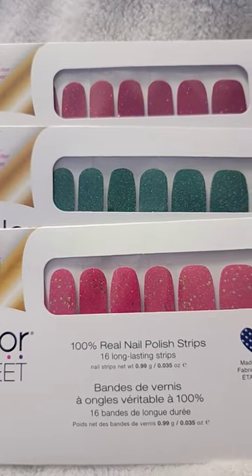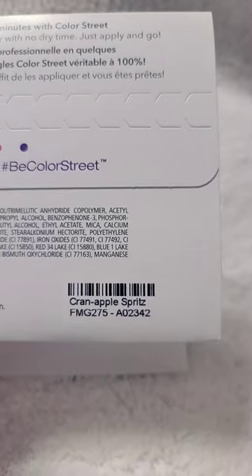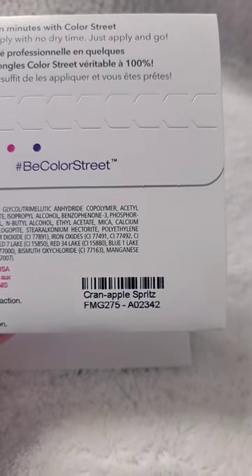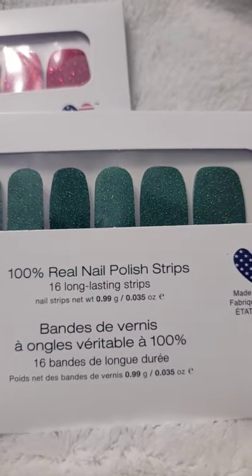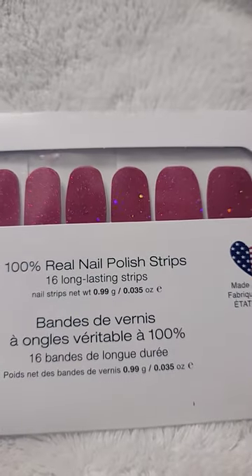And these will be my Christmas nails that I wear in December. The pink with gold sparkles is Cran Apple Spritz, the green glitter is called You'll Be Delighted, and the red glitter is Not So Bright.